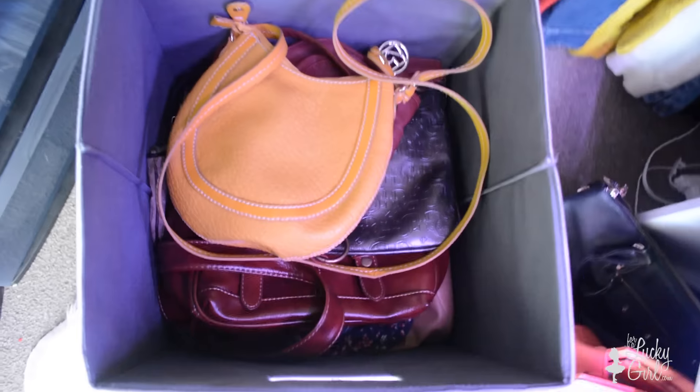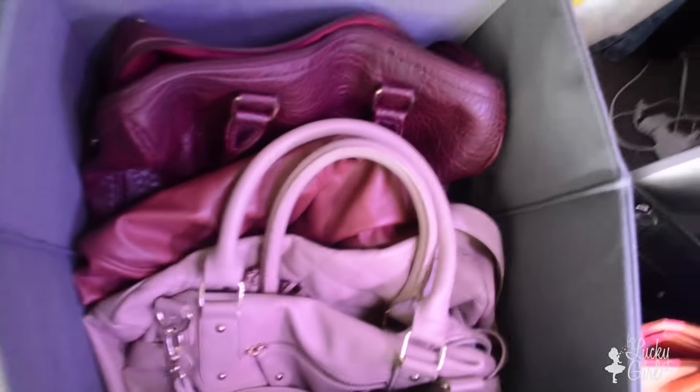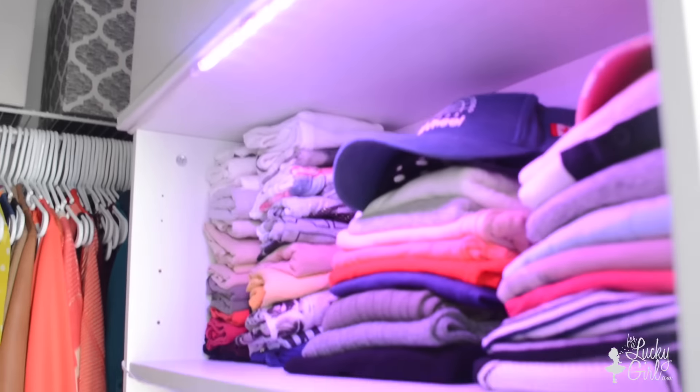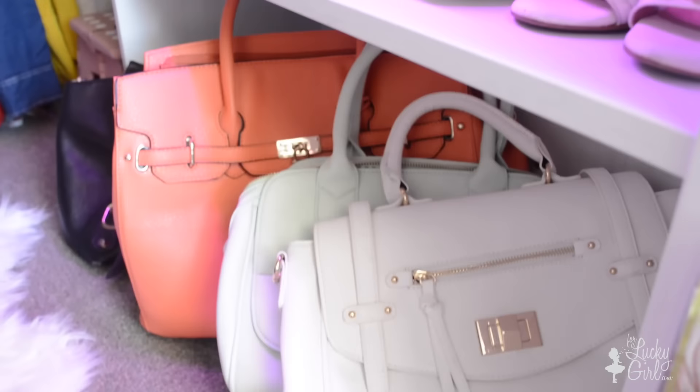Moving along from all of these cute little boxes, over here I have the same boxes as my husband except in reverse order. The first one has all of my clutches and then the next one has bigger bags that are a little bit more flexible. Another game changer in our closet was adding this bookshelf here to act as storage for some of my clothes, shoes, and bags.